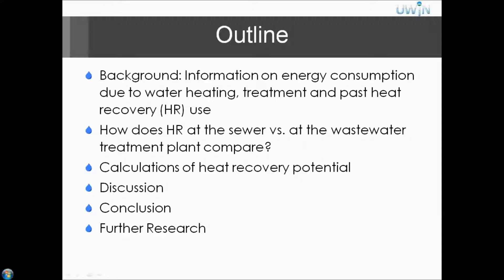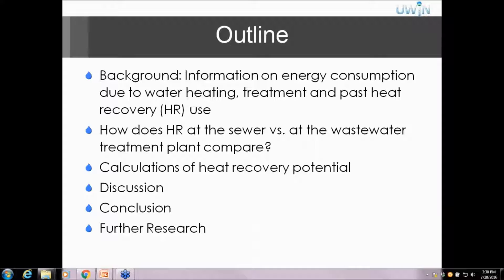Briefly going over what I will cover: the background will include information on energy consumption due to water heating, treatment, and past heat recovery use. I will introduce our question — how does heat recovery at the sewer versus at the wastewater treatment plant compare? — and then go over calculations, discussion, conclusion, and further research.